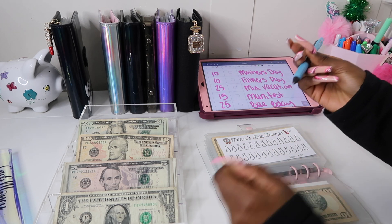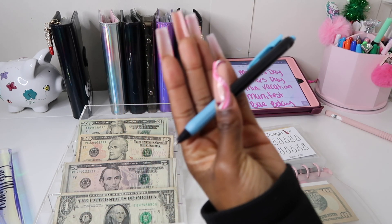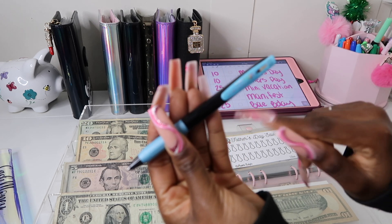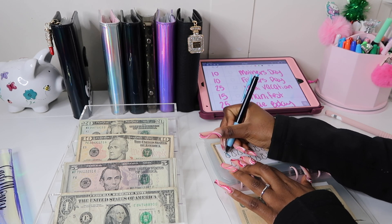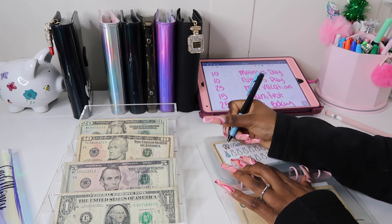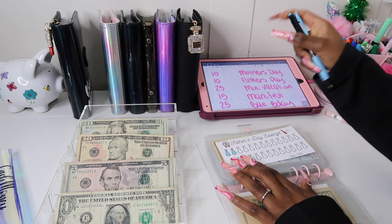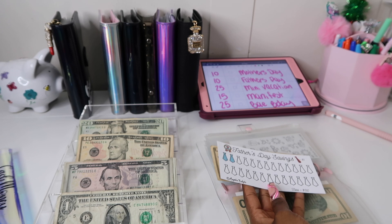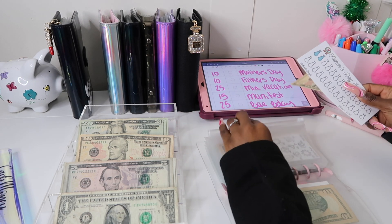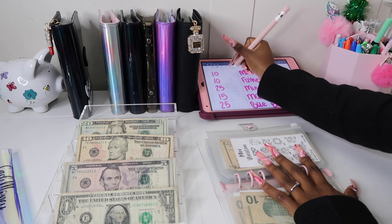These pens are the Zebra Sarasa — I think they're like a glitter finish. I picked those up at the stationery shop a while back and I absolutely love them. I'm going to start using them to color in my savings challenge pictures since I don't have color pencils anymore. This Father's Day challenge saves 130 dollars total, but I just want to save $100 and be done.